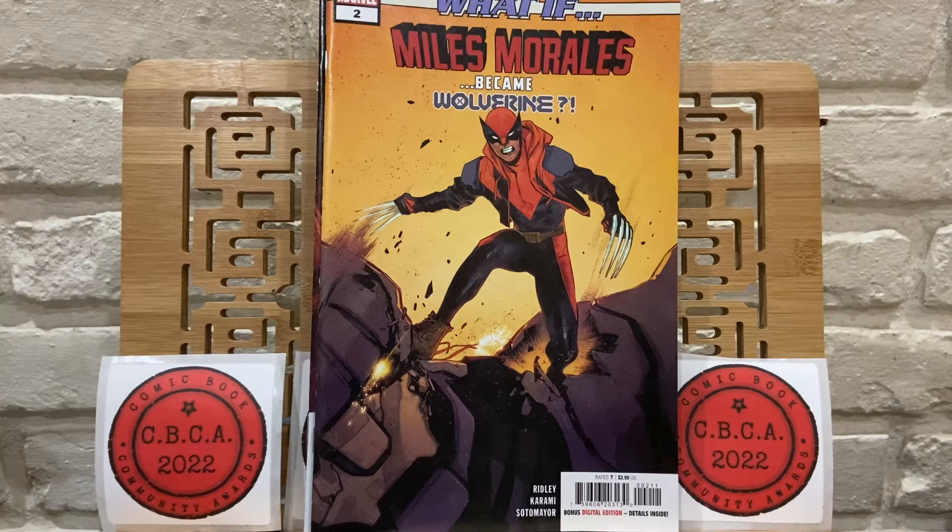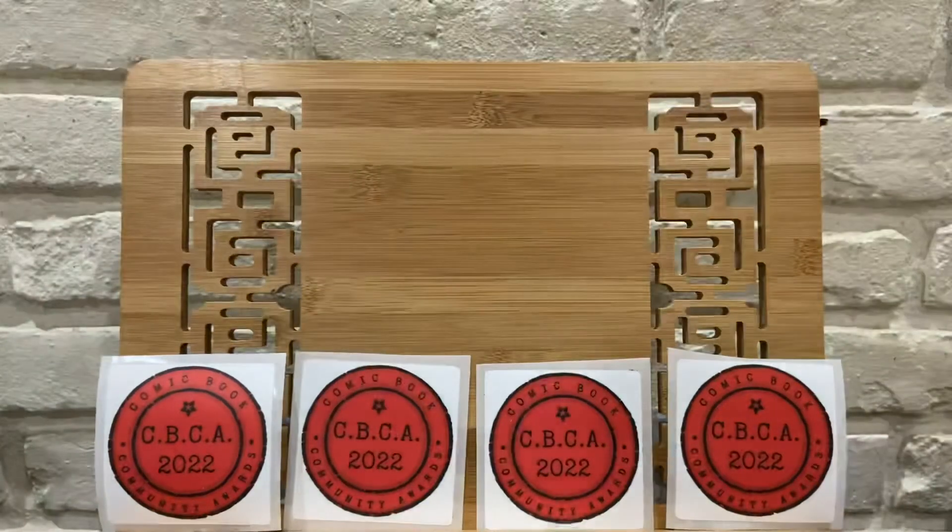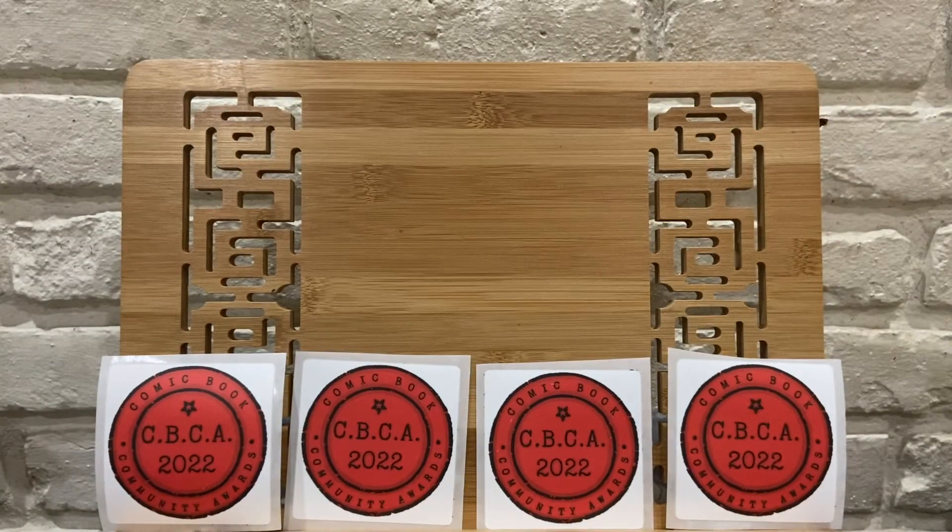The new What If with Miles Morales was okay — kind of a retelling of the Captain America story, and it felt like Into the Spider-Verse to me. I was considering dropping it but I went ahead and picked it up this week because it's Wolverine, so we'll see how this story goes. If I don't enjoy this one, I'll certainly consider dropping it.